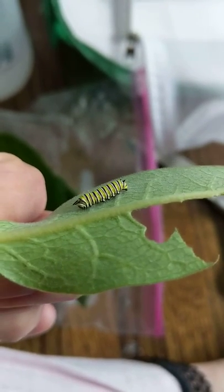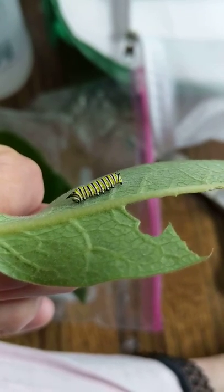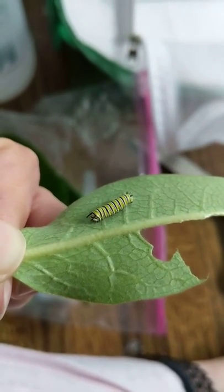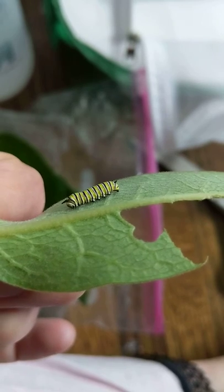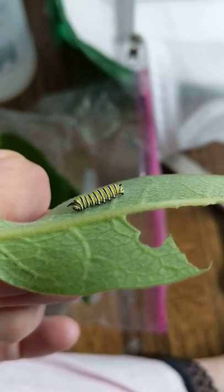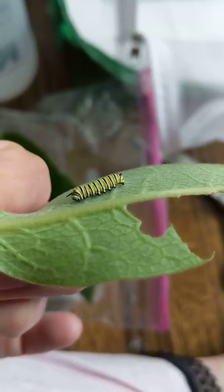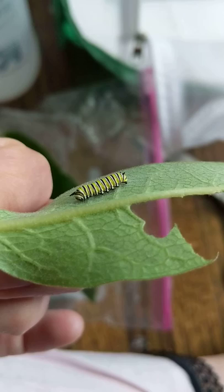So if you see that one is not moving, don't poke at it or prod at it to check on it, and don't throw it out because it's likely not dead. It's just shedding. It's really important that you not touch them or disturb them when they're going through their shed.